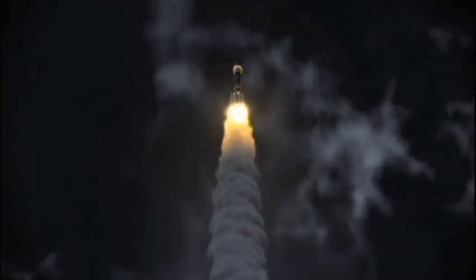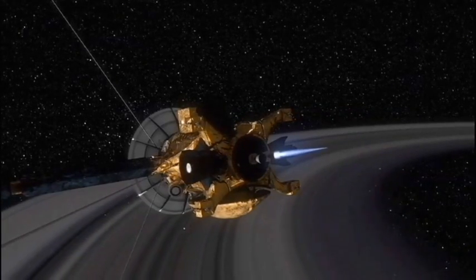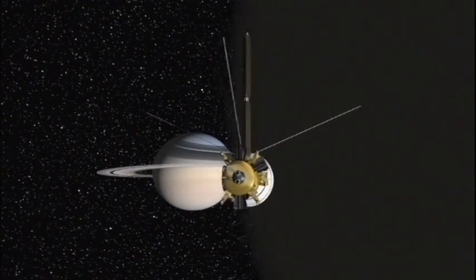400 years later, in 1997, NASA launched the Cassini spacecraft on a mission to Saturn, allowing us to see it like we'd never seen it before.